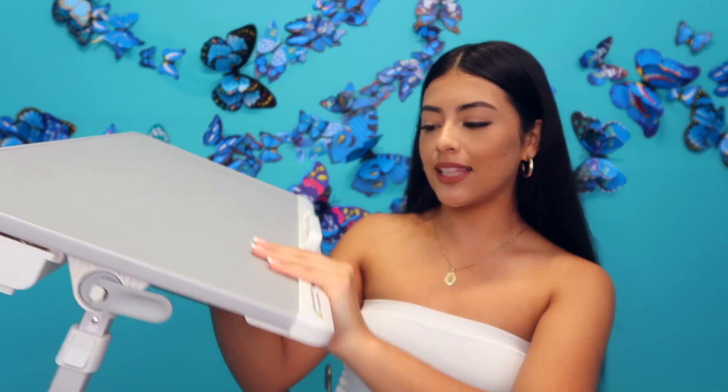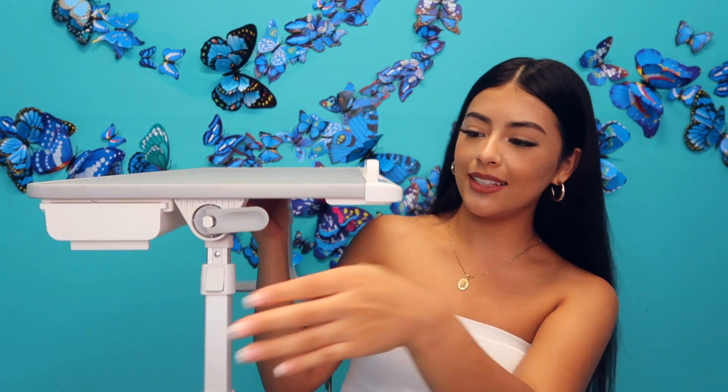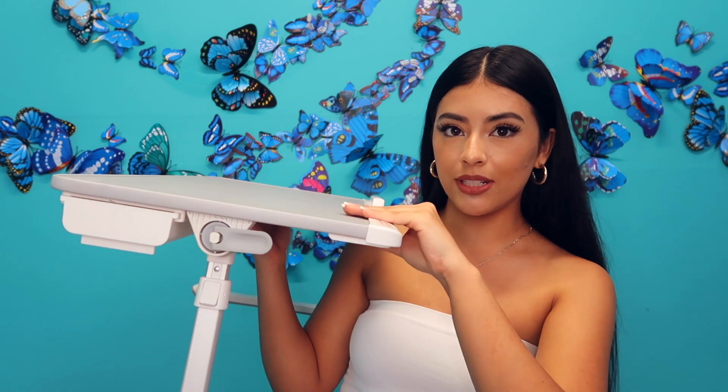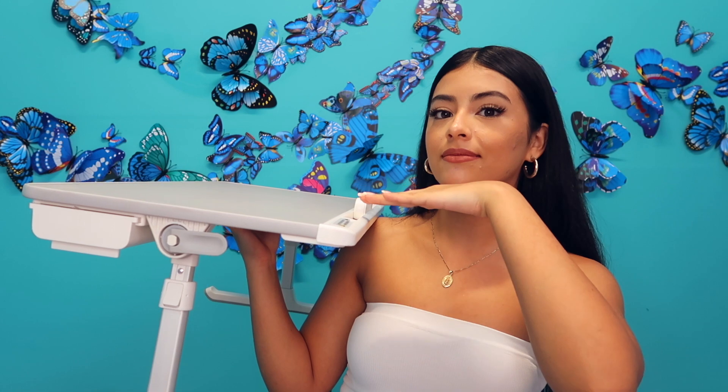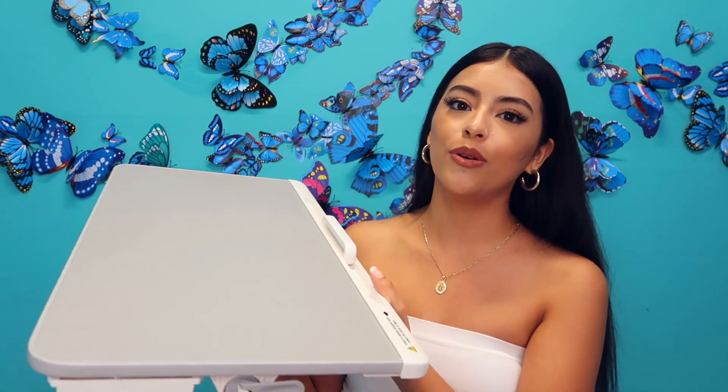Another thing I love is that you can tilt it — this right here is what allows you to tilt it, so you can go a little lower and slant it, or if you want it right at the top you can do that as well. So helpful — literally something I could not live without this semester because I loved being on my bed and just getting work done.